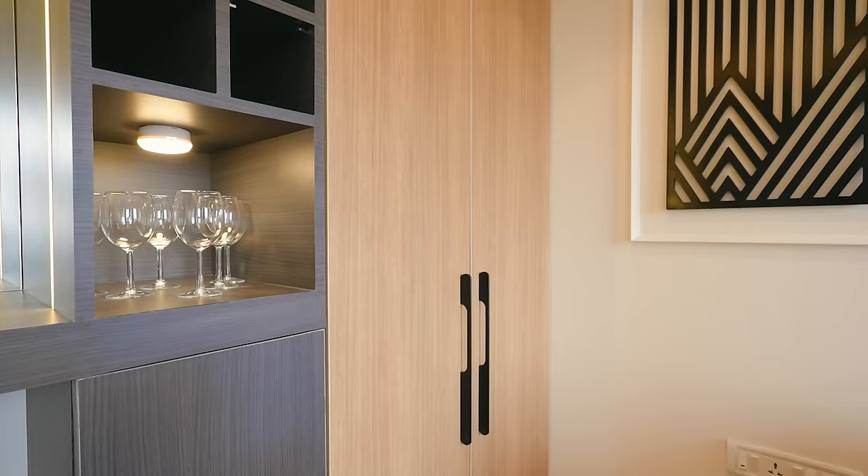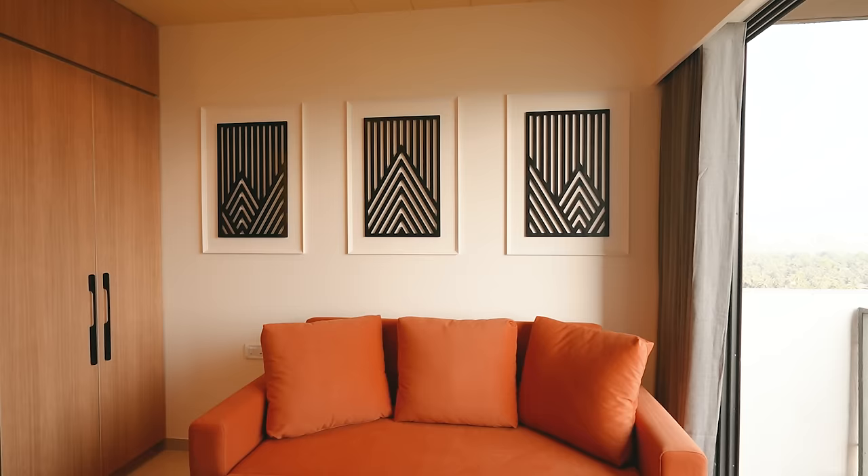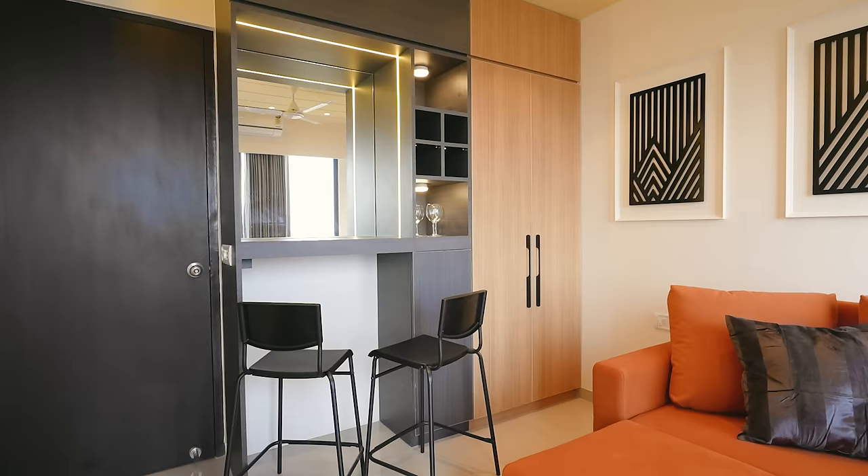Since it's a guest bedroom, when guests arrive it can be used as a bed, but otherwise it functions as a lounger-cum-sofa. We added a lot of pop-up color to this room — who doesn't love pop-up colors! On the right-hand side we created a cabinet and a bar unit, which is the USP of this room. If you're in this room, you can have a party while overlooking the beautiful greenery view.